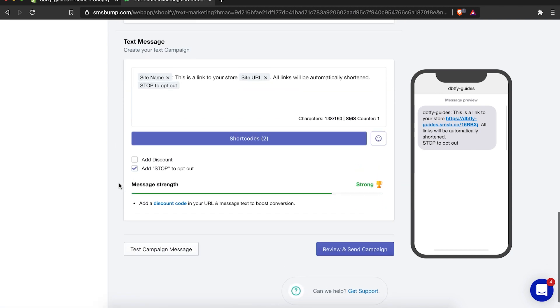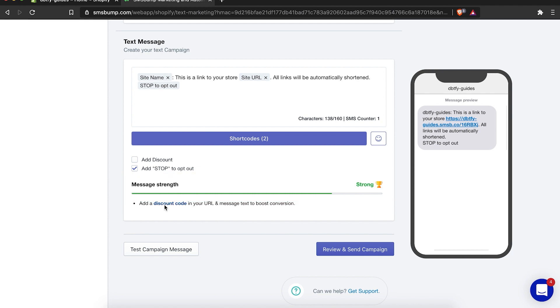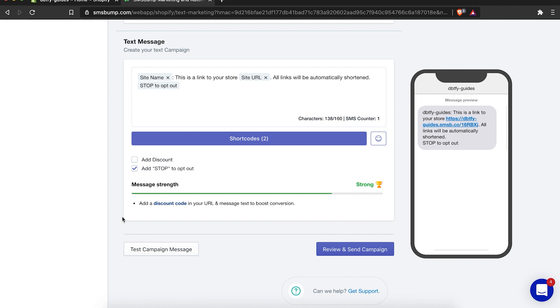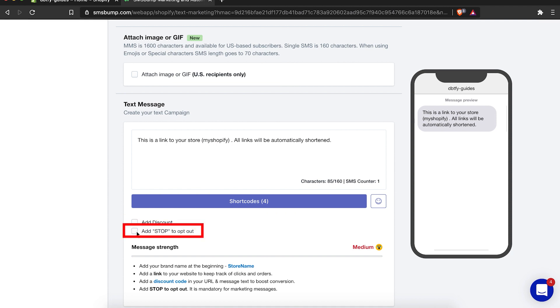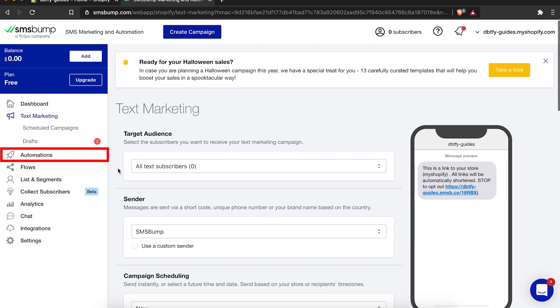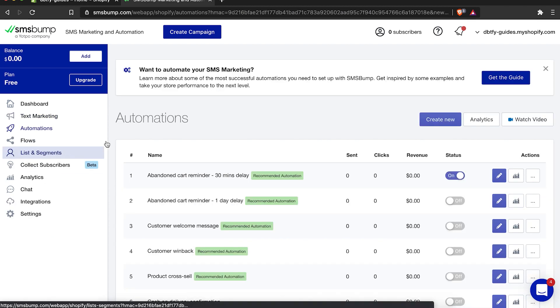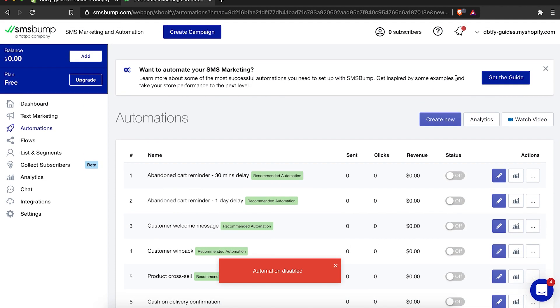The tool will give you an arbitrary message strength rating, but ultimately it's up to you how you write the message. They'll give you tips: add a link to your website to track clicks and orders, add a discount code in your URL to boost conversions, and add stock to opt out — which is mandatory for marketing messages. In automations, you can set up a whole bunch of options to turn on and off to make sure customers come back and use the coupons you've made. Be sure to do split tests on all your campaigns to see which one is performing.